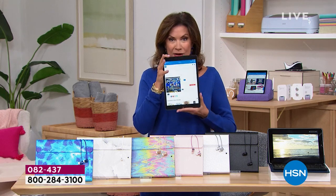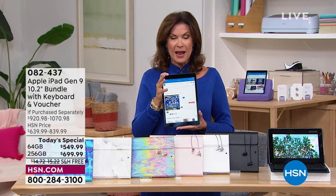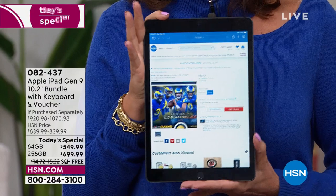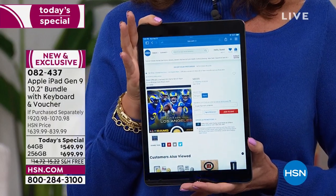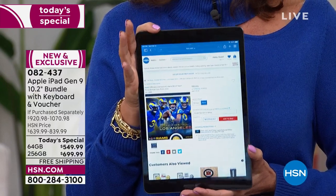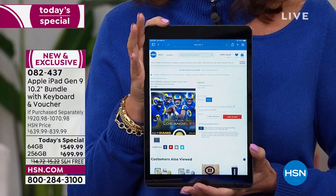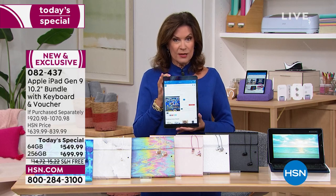I'm holding the newest iPad, just released in September, and we're going to put together an incredible bundle — the kind of accessories bundle we only do when it's featured as a Today's Special, which hasn't happened for the last two or three months. We have them now, ready to ship out immediately, when a lot of other retailers cannot say that.